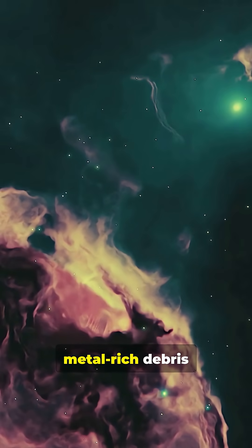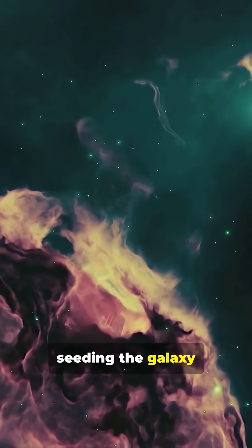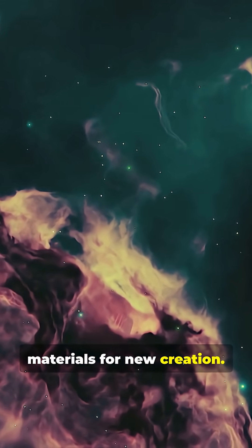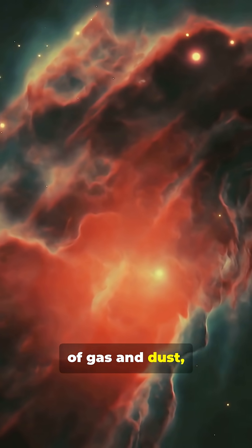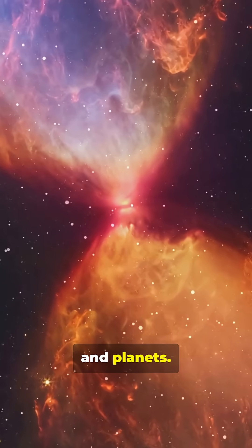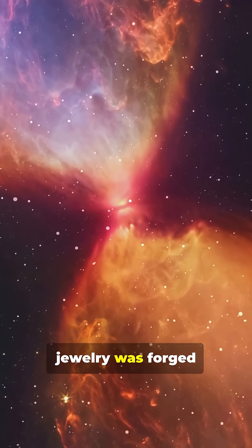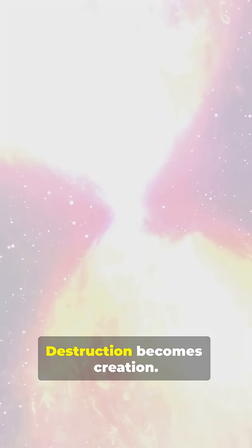The supernova's metal-rich debris spreads far and wide, seeding the galaxy with the raw materials for new creation. These elements enrich vast clouds of gas and dust, which will eventually collapse to form the next generation of stars and planets. The gold in your jewelry was forged in the heart of a dying star billions of years ago. Destruction becomes creation.